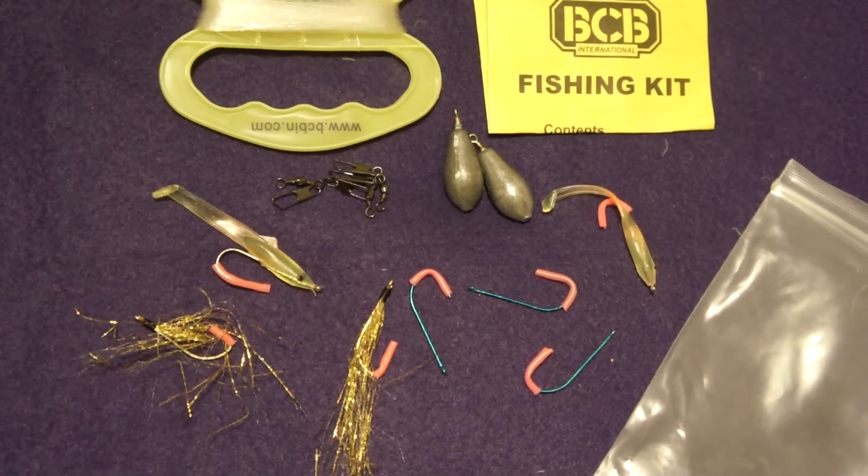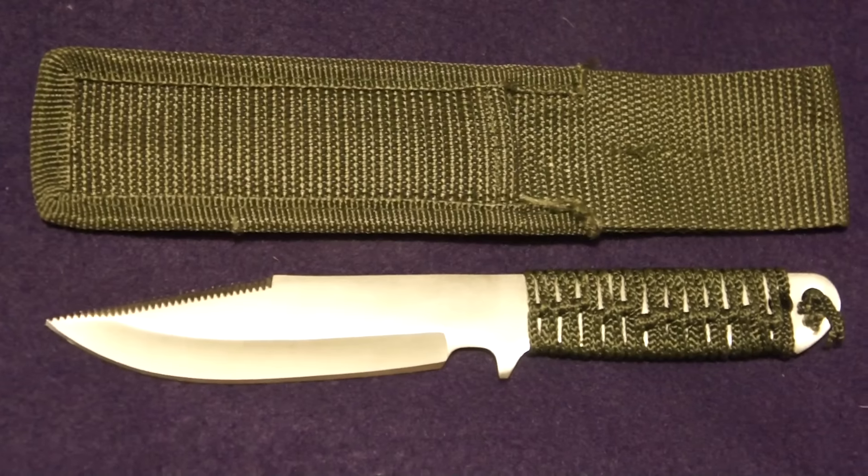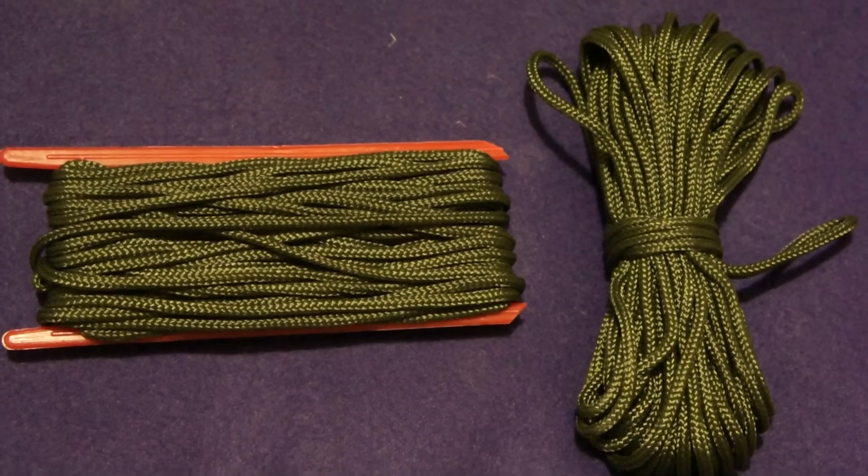First off, pocket fishing kit from Amazon, £4. Fixed blade knife, £3 from Amazon. Compass, whistle, thermometer — all in one combination — Amazon, £3. Paracord, Amazon, £3.